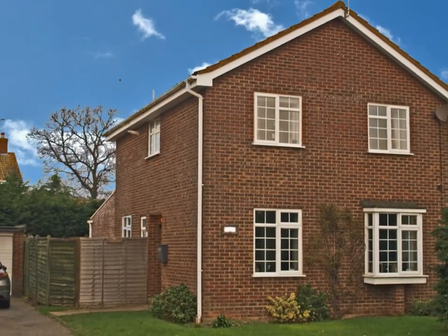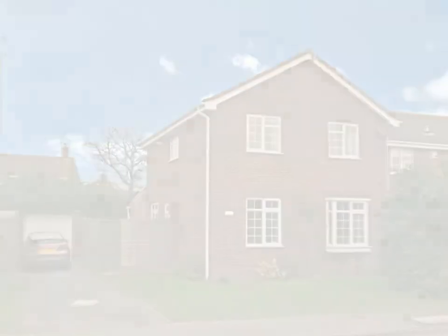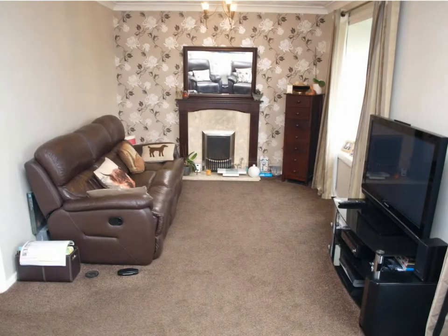A detached house situated within easy reach of a supermarket, doctor's surgery and schools. The lounge has windows that overlook the front of the property and has a fireplace with a timber surround. There is also fitted carpet.